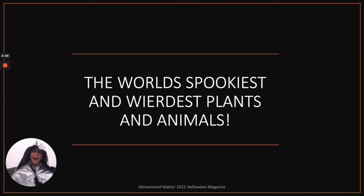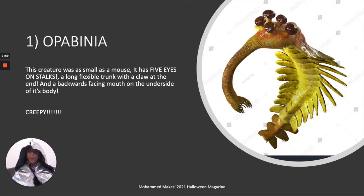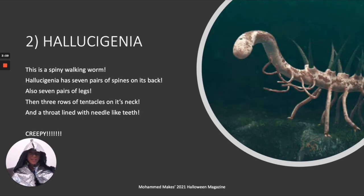Now we have the world's spookiest and weirdest plants and animals. Number one is an Opabinia, which is a really weird creature with five eyes and stalks and a clawed trunk. This one is a spiny walking worm underwater, which is pretty weird and creepy.